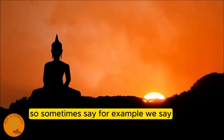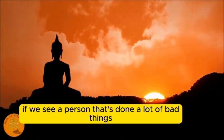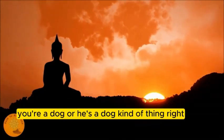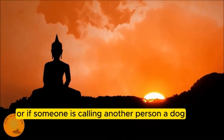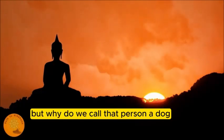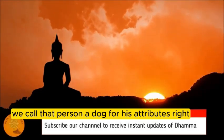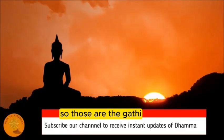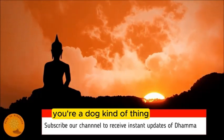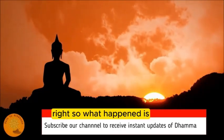For example, if we see a person who has done a lot of bad things, we say 'he's a dog.' When someone calls another person a dog, that's not a good thing. We call that person a dog for his attributes - whatever he's done. Those are the gati guna, the qualities. If someone has bad qualities, we call them that animal name.